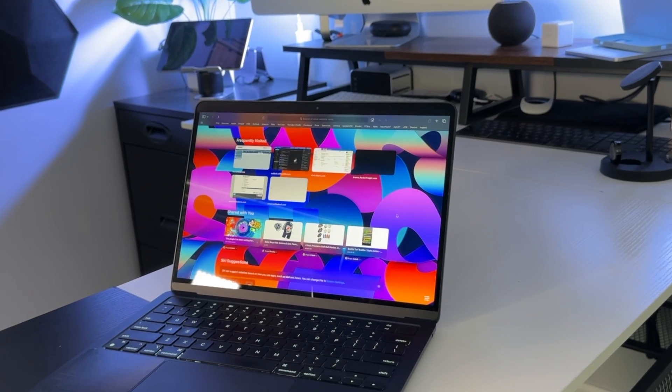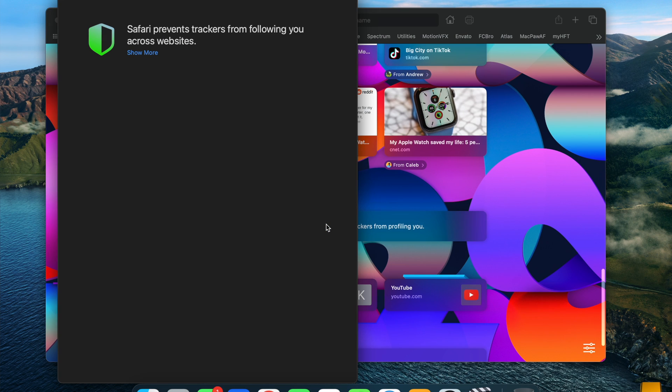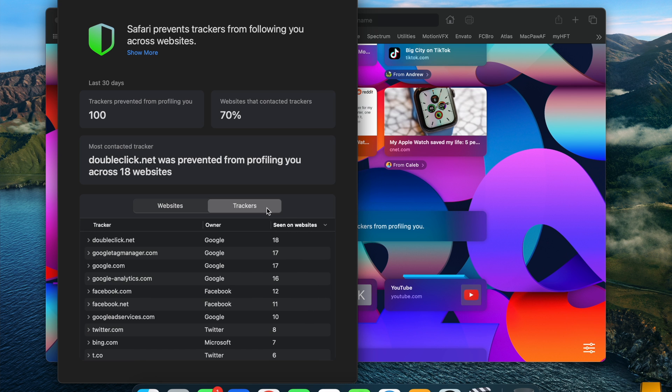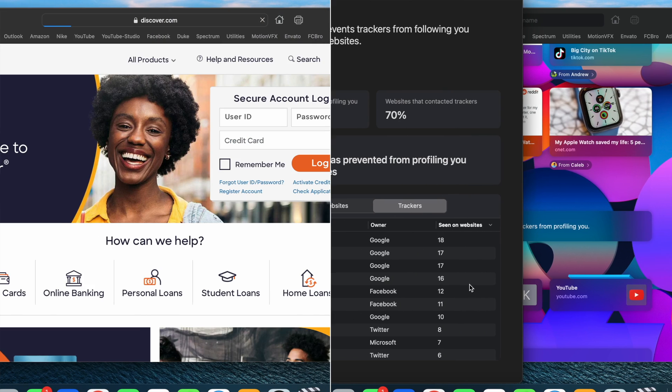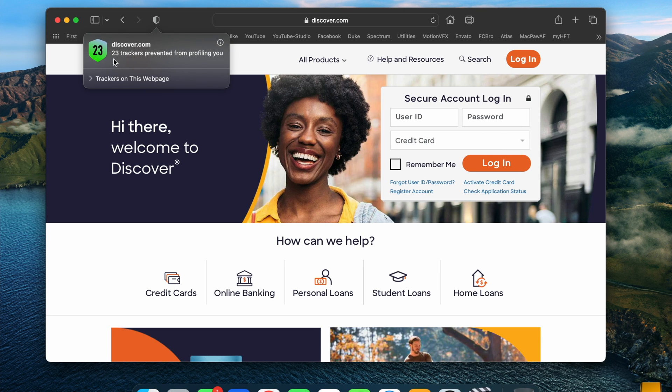Now let's take a look at both browsers and what kind of security they bring to your online presence. Let's take a look at that last feature on our start page — our Privacy Report. This is essentially serving as a guardian, showing you how many website trackers Safari has prevented from profiling you over the last week. You can also click a button at the top to show you if the current website you're on is contacting any trackers. Now both browsers are very similar when it comes to the security protocols that they use, like sandboxing and HTTPS, prioritizing your safety while navigating the web.